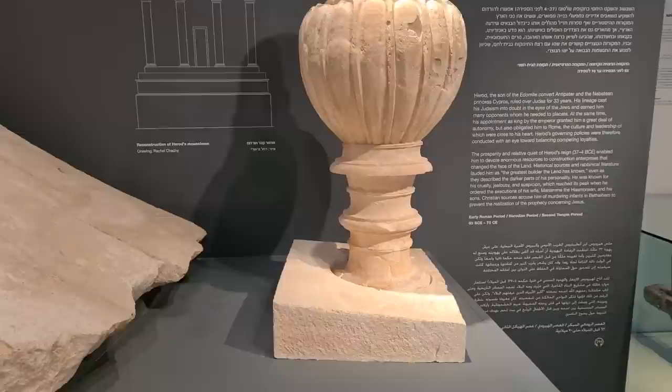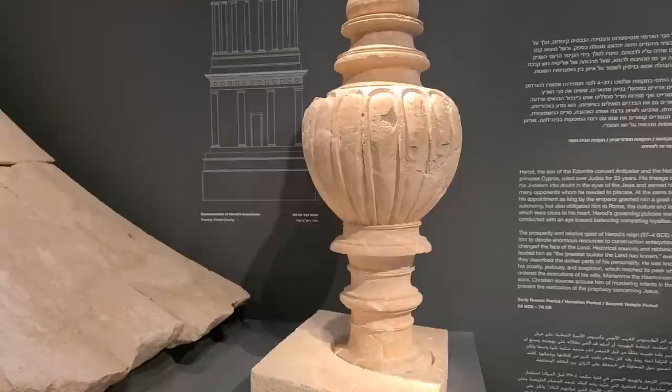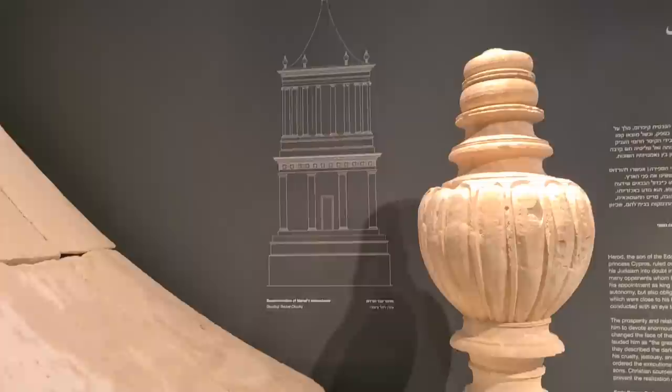This is a kind of vase used to hold the ashes of the dead through the Nabatean religion and customs, and this is a symbol of it. The lower one is more like Greek style.